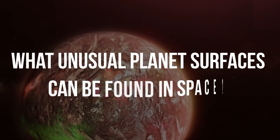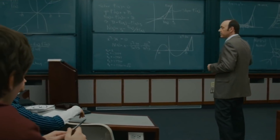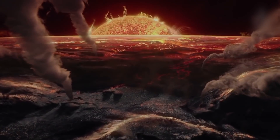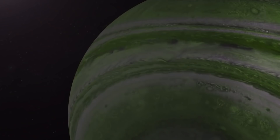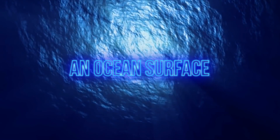What unusual planet surfaces can be found in space? Here are three descriptions — pick the wrong one: a surface so hot that it tears the planet's molecules apart; a jade surface; or a surface covered by smooth ocean waters.